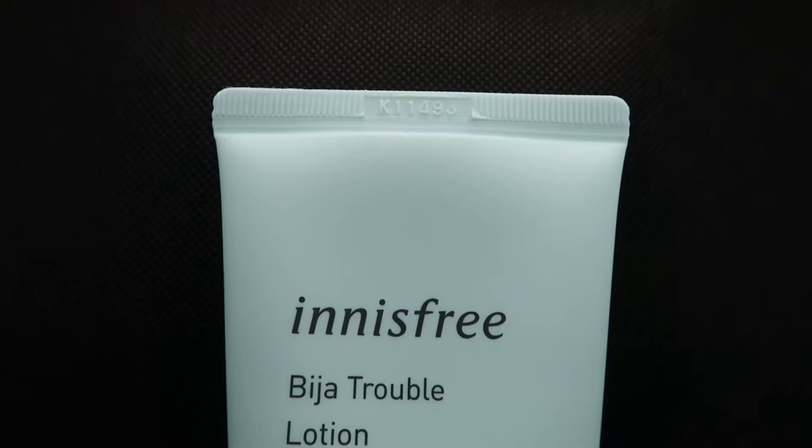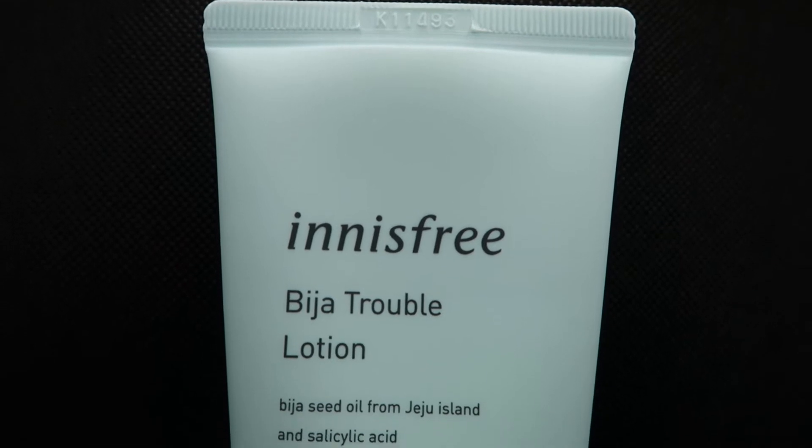Hello everyone, I'm Jace, and today I want to give a short review on a moisturizer that pleasantly surprised me with how effective it was. That product is the Innisfree Bija Trouble Lotion.